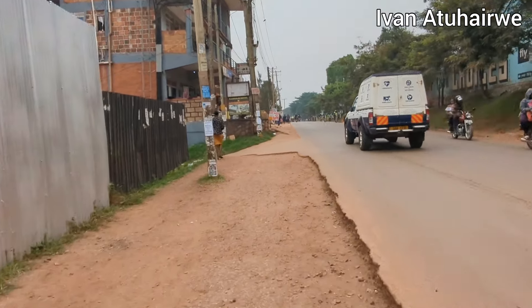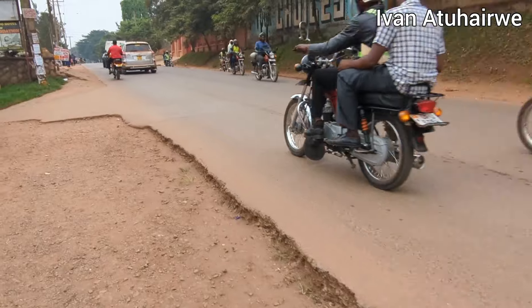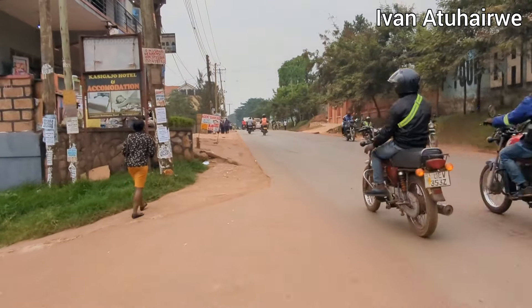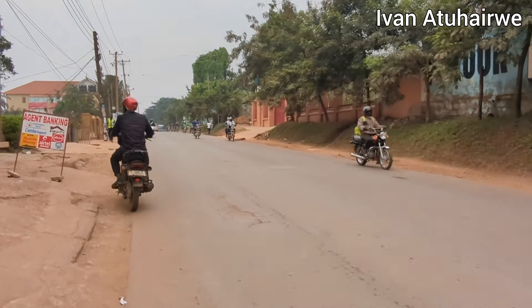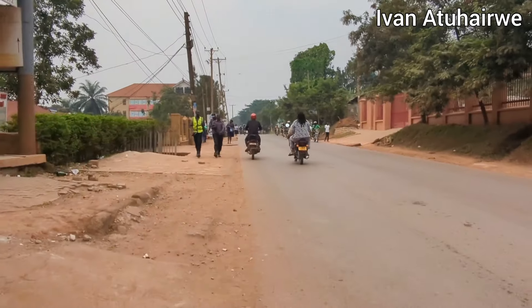The walkways have not been worked upon, but you can clearly see that this tarmac has been here for some time. This is part of Mengo.